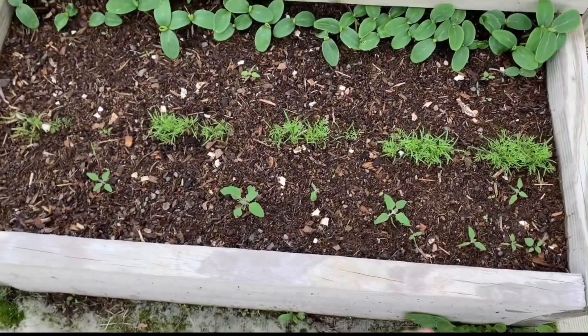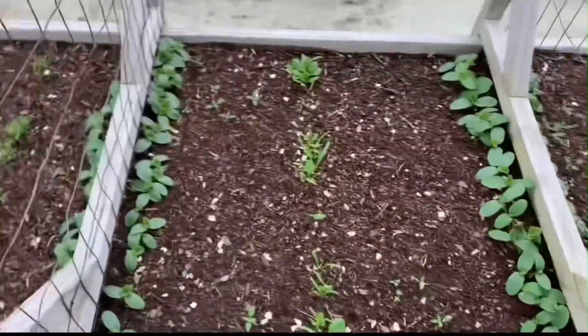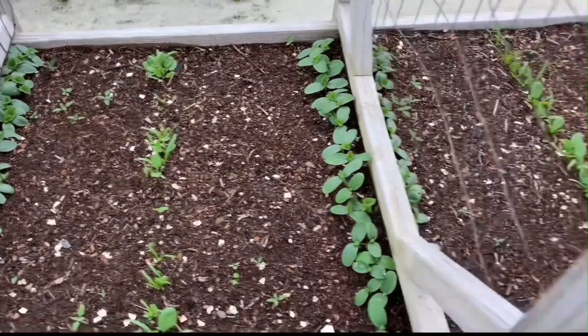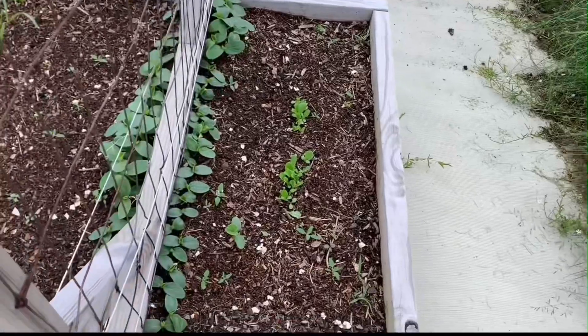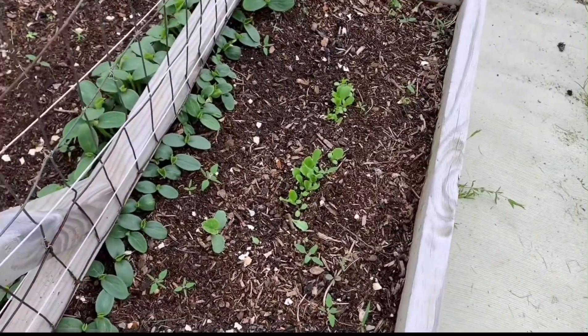We got the dill again, same thing — cucumbers, spinach, cucumbers repeating across the row, and then more romaine lettuce, but only a little bit of it popped up.